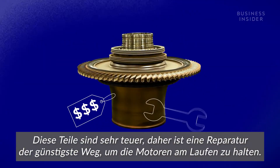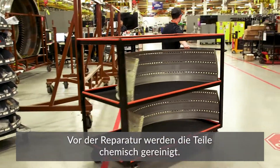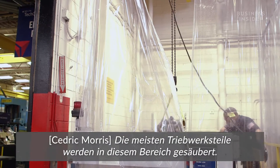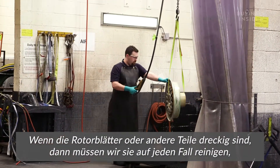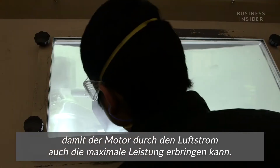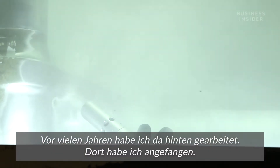Repairing them is the most economical way to keep our engines flying. Before parts can be fixed up, they get a chemical bath. Most of the engine parts are cleaned in this area. If there's any contaminants on the blades or any of the parts, you want to make sure that's removed so you can get maximum performance of the engine because of the airflow.